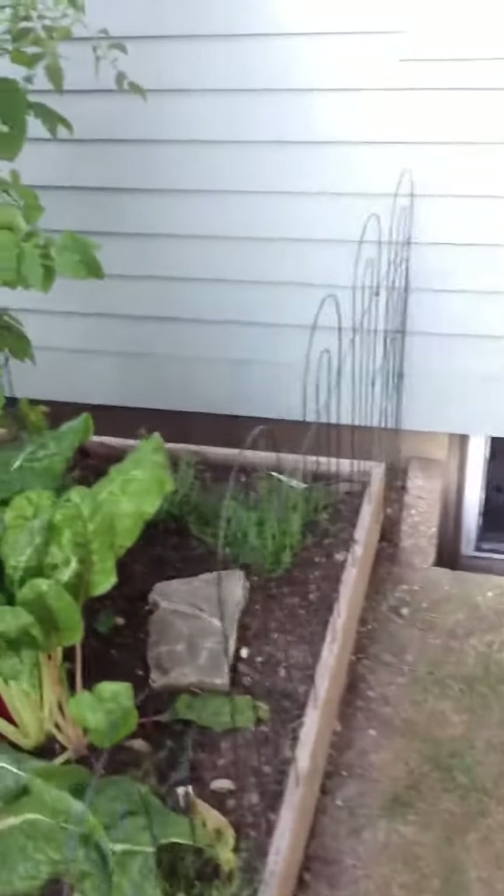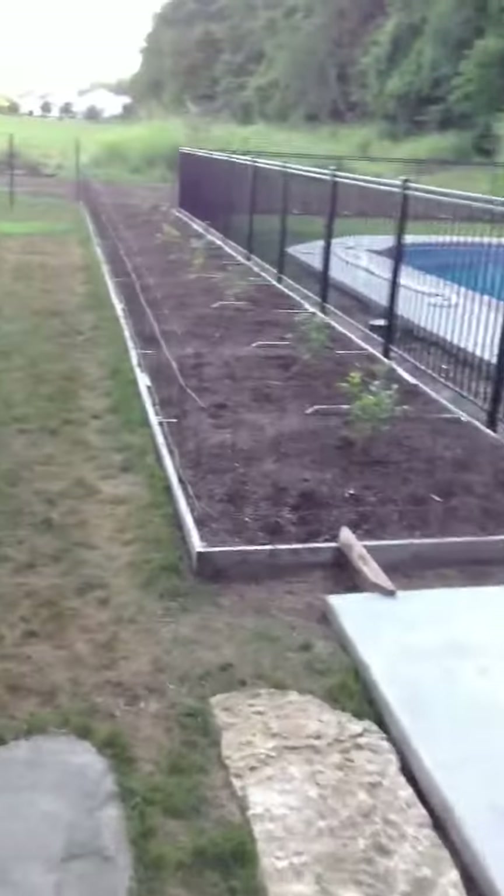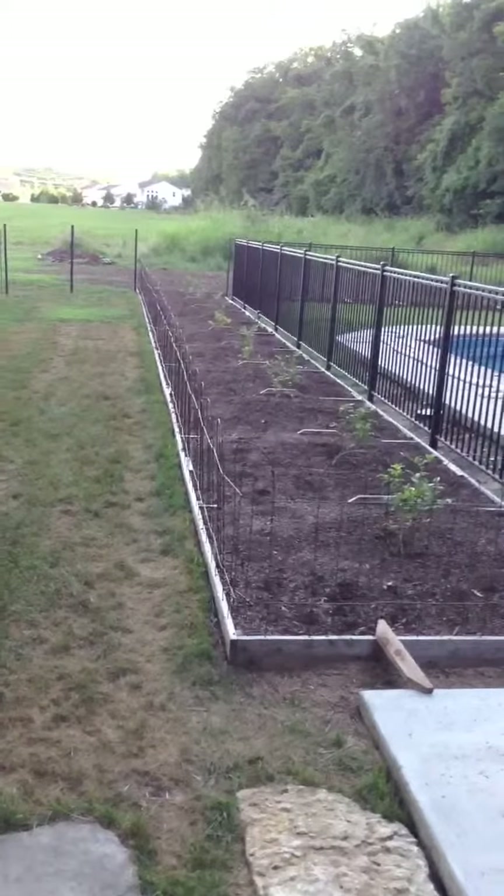Hard to believe, it smells so good. Basil, thyme, mint, Swiss chard — the beginning of something good — and the blueberry patch. Ten blueberry bushes.